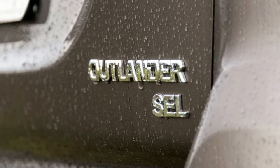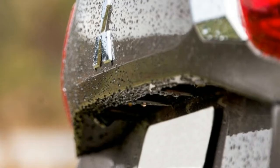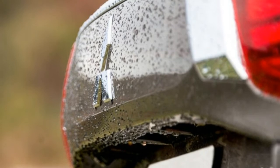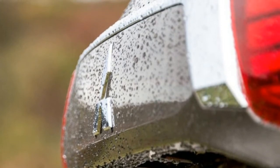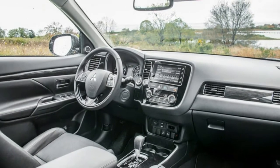Available in front-wheel drive or all-wheel drive, the SEL trim offers a good number of the features from the top model, as evidenced by plenty of large plastic buttons throughout the interior, but without the beefier 3.0-liter V6 that dials up the power to 224 horsepower.